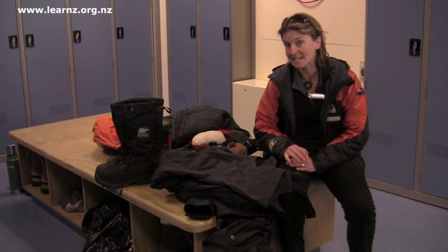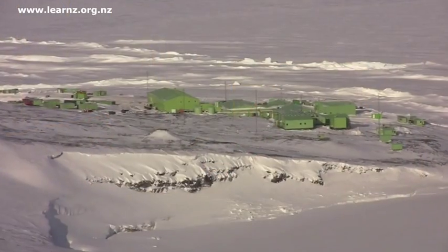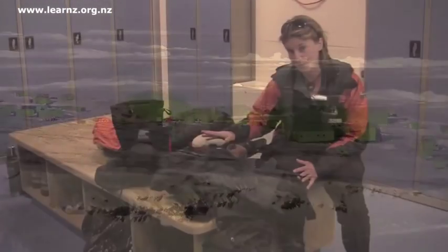You're about to go out on Antarctic field skills training, and before you can leave the safety of Scott Base, there's a bit of kit that you'll need.